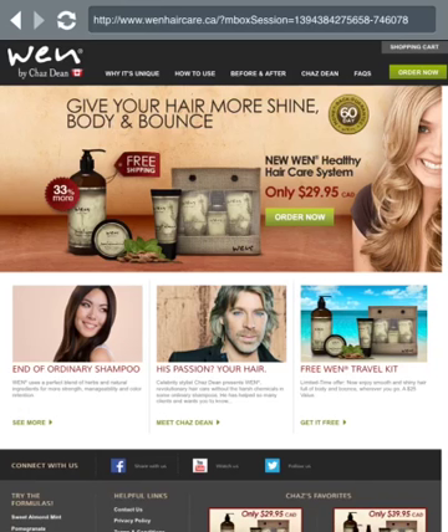The only downside I noticed is that because it's a deep conditioning shampoo, it's not good to use every day. People say you're not supposed to wash your hair every day anyway regardless of what shampoo you use. If you have an oily scalp and really need to wash daily, what I recommend is: wash your hair with Wen one day, then use a dry shampoo the next day. It's a spray-in shampoo — you spray it into your roots, massage, and it gives you an extra day in between. So use Wen every second day.